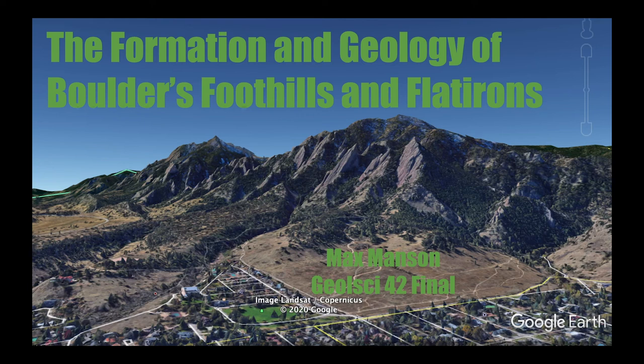The Boulder foothills, home of the famous Flatirons, are one of Colorado's most iconic locations. Every year, thousands of tourists and locals hike on these mountains. The Flatirons, dozens of tilted rock slabs up to a thousand feet tall, are extremely popular among scramblers and climbers. The geology behind these monoliths is quite interesting. In this presentation, I will be going through the geologic history and emergence of these foothills and Flatirons.